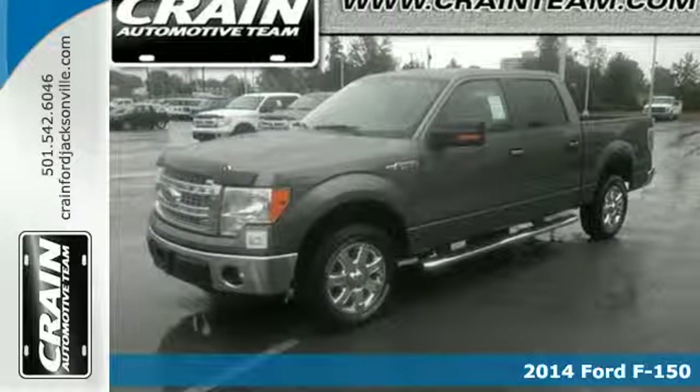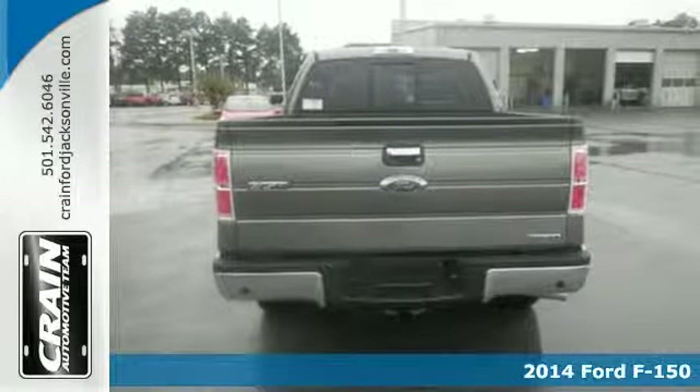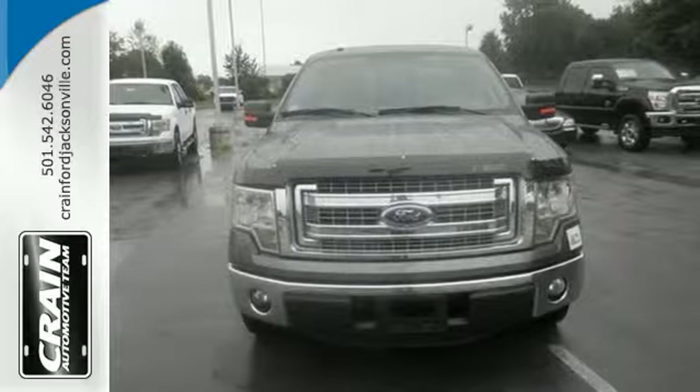Here's a 2014 Ford F-150. Capable, efficient, hard-working. This F-150 is the full-size pickup that delivers reliability day in and day out.